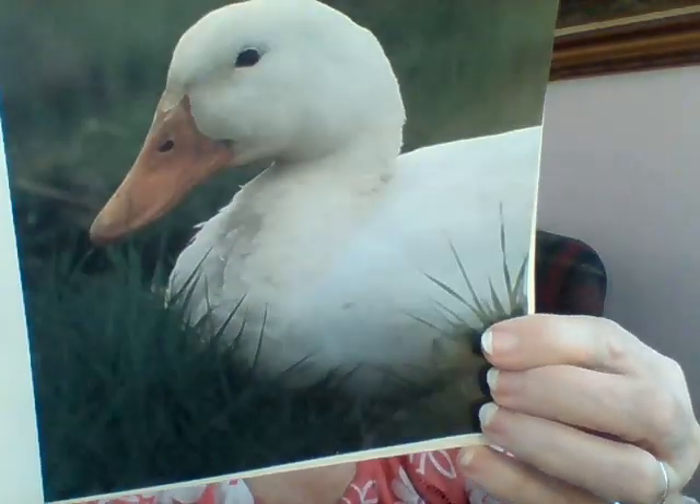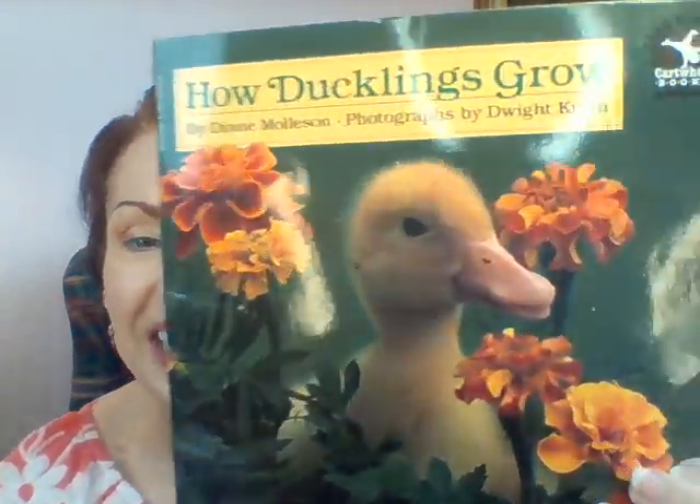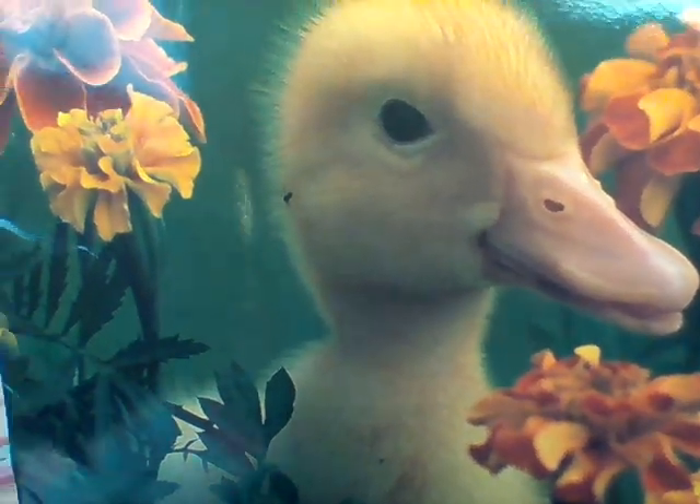This duck is flapping her wings and lifting up in the air. When she gets to be a big, grown mommy duck, one day she'll look for a nest too, to lay her little eggs — just like her mommy did. What a sweet little non-fiction book! That means it tells us things that are real and true — those are called facts. 'How Ducklings Grow' by Diane Molson, with gorgeous photographs by Dwight Kuhn. I hope you enjoyed it, my friends. Happy spring!